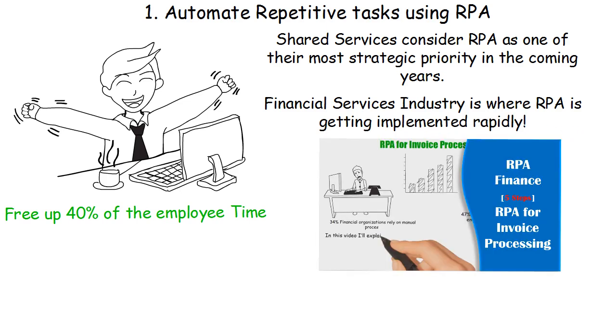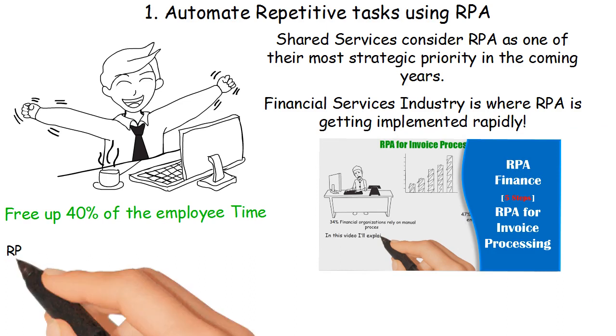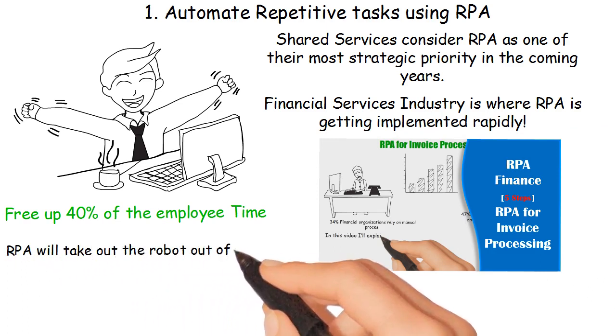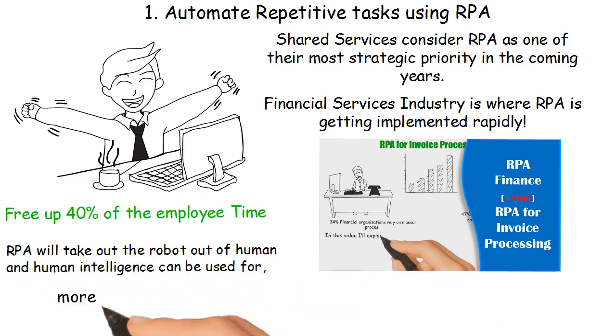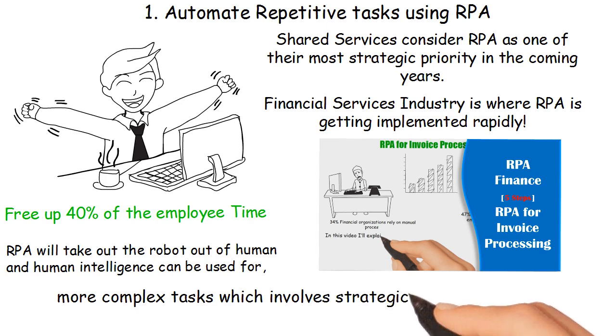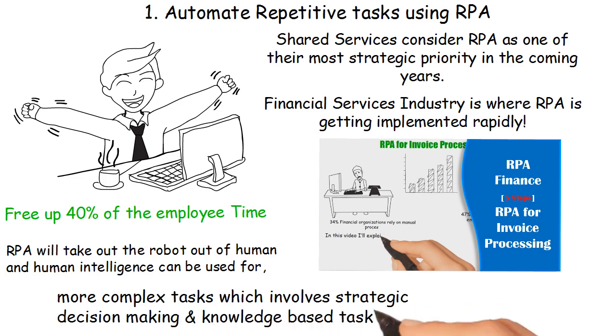In the previous video we saw how RPA can automate end-to-end invoice processing. RPA will take the robot out of the human, so that human intelligence can be used for more complex tasks involving strategic decision-making and knowledge-based tasks.